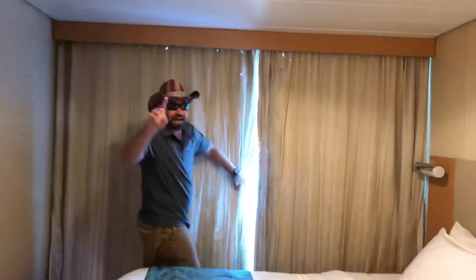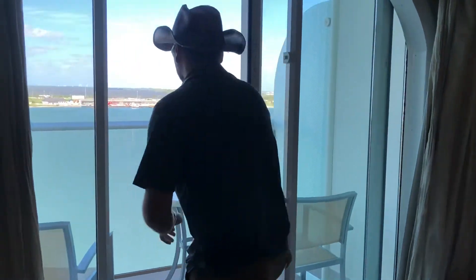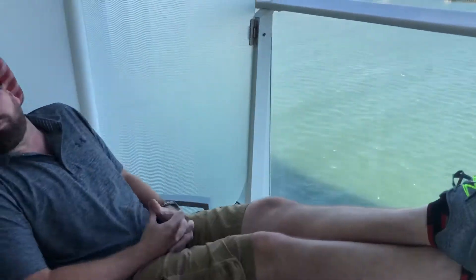But if you want to go outside — and I mean if you really want to go outside — it's just beautiful.